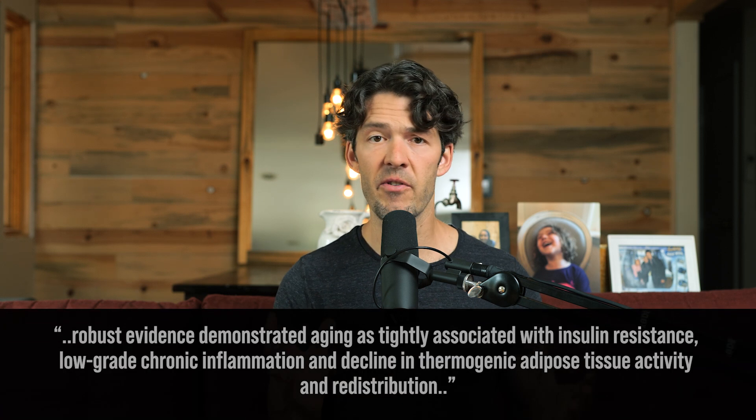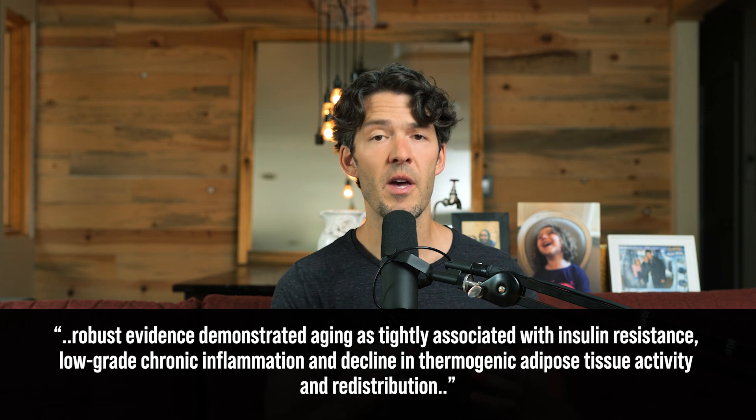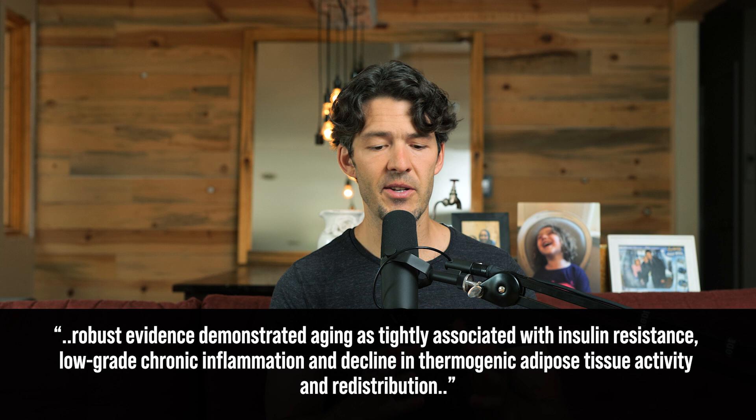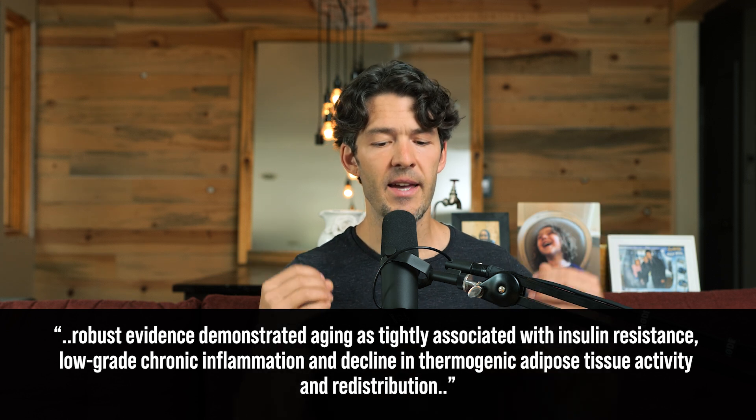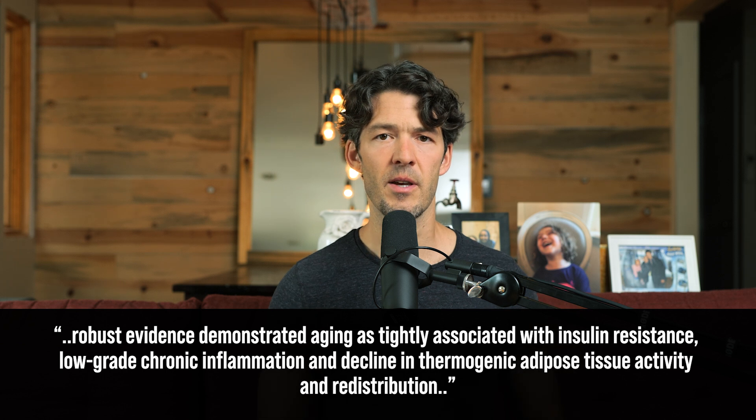It turns out that by taking cold baths and cold showers, exercising, eating a low-carb ketogenic-style diet, and possibly taking natural compounds like resveratrol, berberine, and spermidine, you might be able to beige your adipocytes and prevent this age-related functional decline — supporting both metabolic health and immune health. There's robust evidence that aging is tightly associated with insulin resistance, low-grade chronic inflammation, and a decline in thermogenic adipose tissue activity.